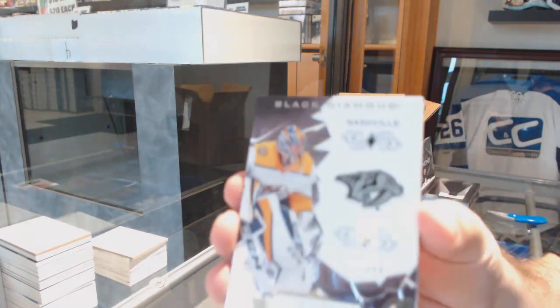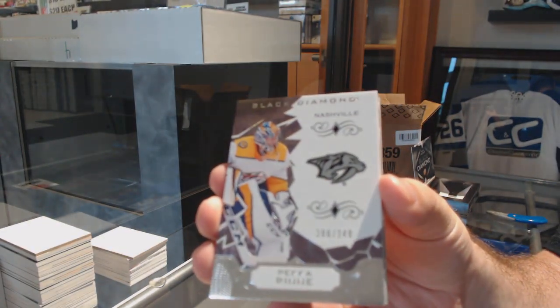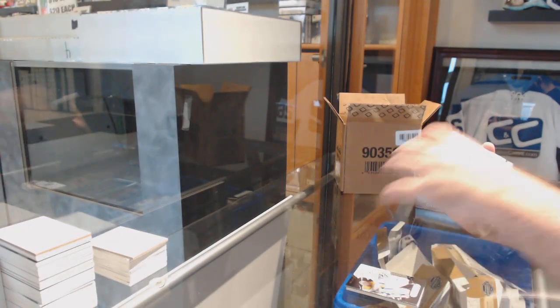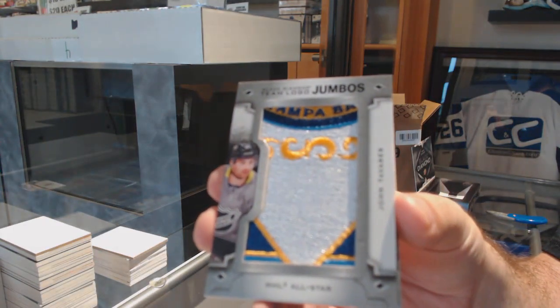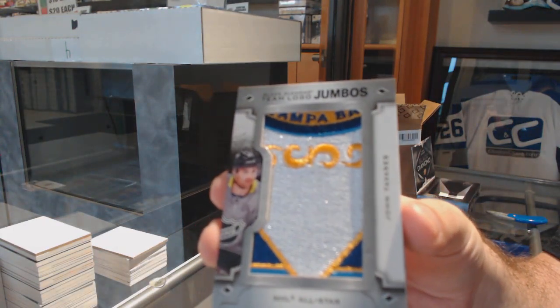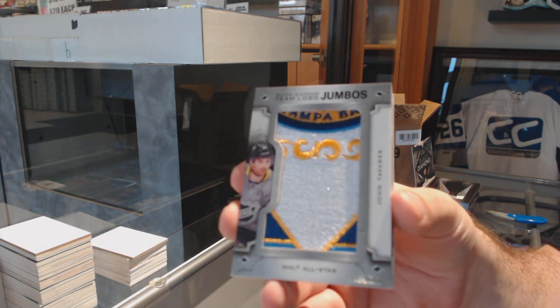We've got for the Nashville Predators, $249.00, Pekka Rene. For the Islanders, Team Logo Jumbo's John Tavares. That was the All-Star Game, so that's why he'd be an Islander there. He was only an Islander, sadly.